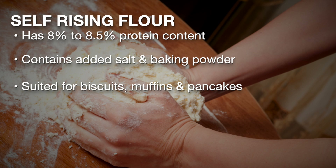Self-rising flour has approximately 8 to 8 and a half percent protein content and contains added salt and baking powder. The low protein content results in products such as biscuits, muffins, and pancakes that have a tender, soft texture.